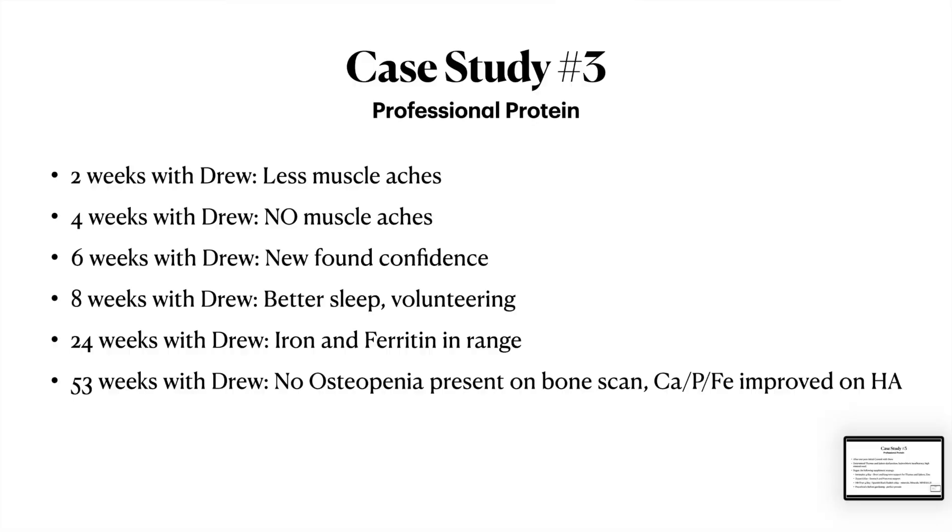After two weeks on the protocol: less muscle aches. Her muscles were aching because they weren't getting enough and she was working them hard — they weren't recovering the right way. But especially with the Proto-food and the minerals, all of a sudden muscle recovery started happening. A month into it, she had no more muscle aches. So this is a cumulative effect — bit by bit her body learned how to use protein better. The protein she was eating was probably the right amount, but she wasn't digesting it, hence the Zypan. And she wasn't getting enough of what's in Proto-food, hence the Proto-food.